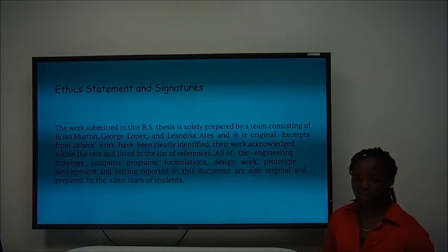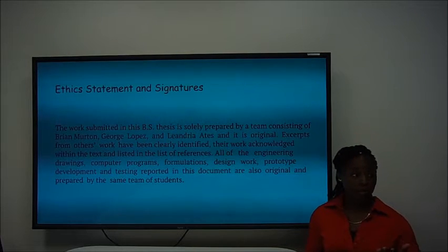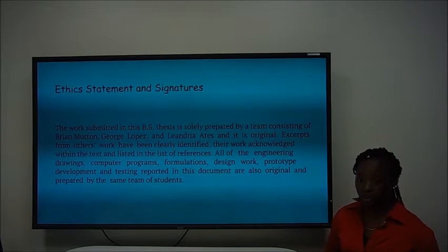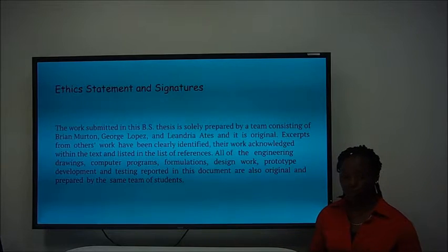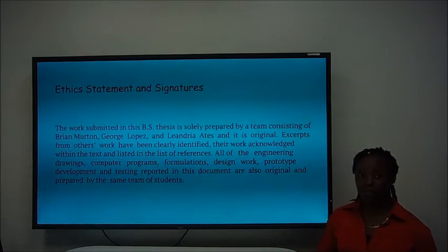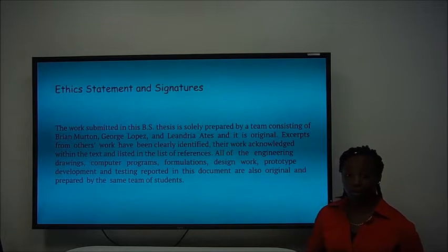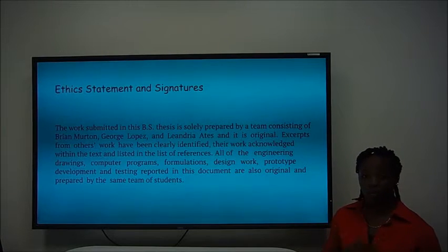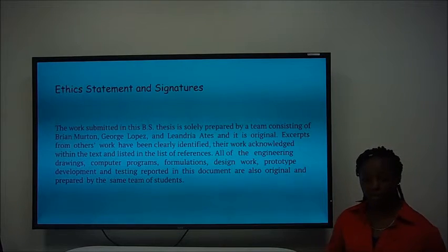Good afternoon, I'm Leandria, and the work submitted in this project is solely prepared by myself, Brian, and George, in its original excerpts. If we have included excerpts from other people, we have to make sure we have clearly identified that within the text or the references. All of the drawings, computer-aided programs, formulation, design work, and prototype development are recorded in this document and also original, and if not, they're prepared by the same team of students.